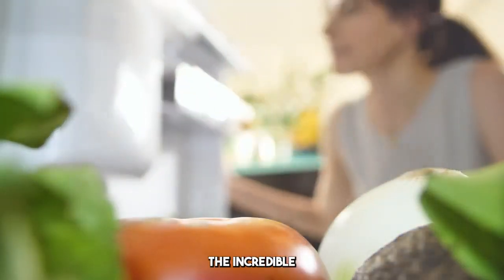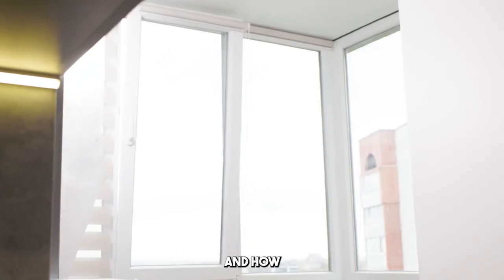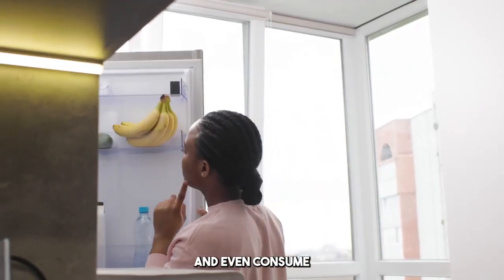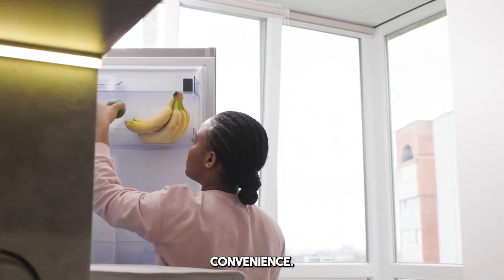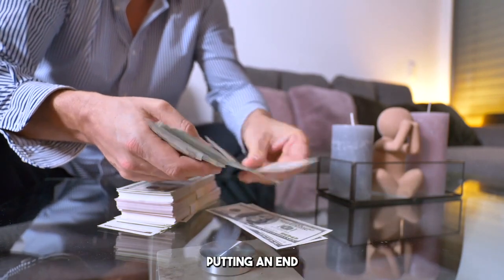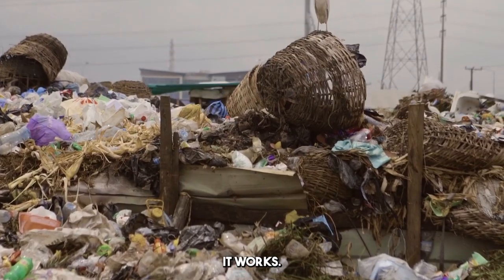Today, we're diving into the incredible world of smart fridges powered by artificial intelligence and how they're transforming the way we store, manage, and even consume our food. This isn't just about convenience — it's about saving money, helping the planet, and finally putting an end to food waste. Ready to see how it works? Let's go!